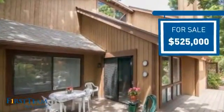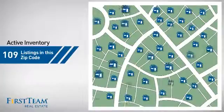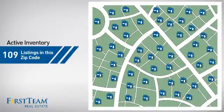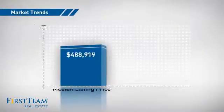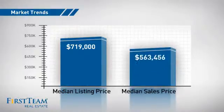It offers an excellent value for the area. Wondering how it stacks up against the competition? There are now just under 110 homes on the market within this zip code, with a median list price of just over $700,000 and a median sale price of just under $575,000.